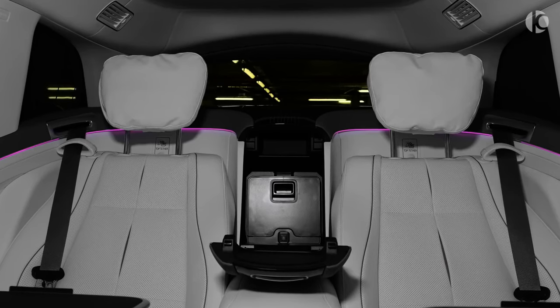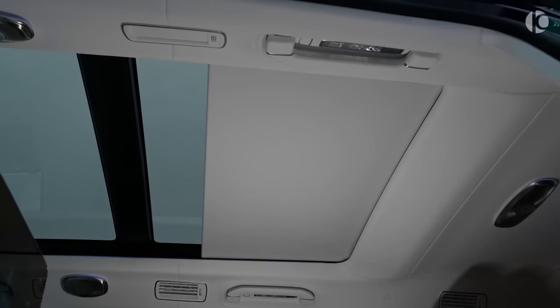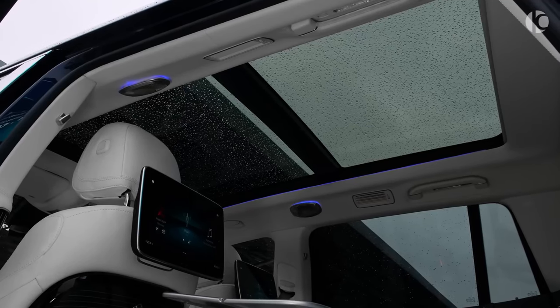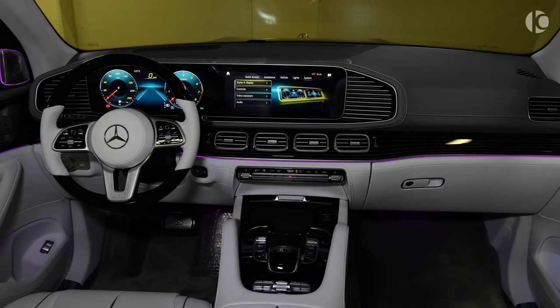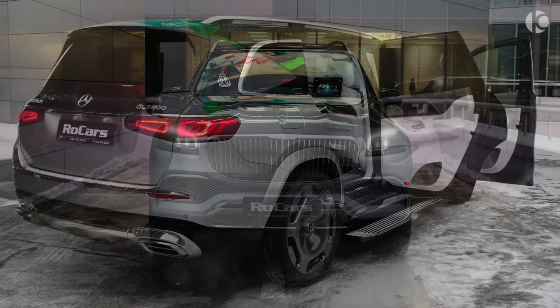The GLS 600 is also priced to maintain exclusivity, ensuring that you're unlikely to encounter another one at the valet stand — unless, of course, you've decided to purchase a matching set. When you can afford a GLS 600, adding a second one to your collection is unlikely to strain your budget.